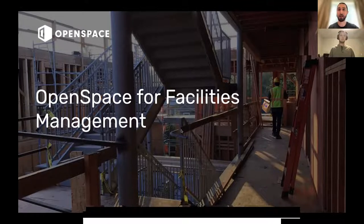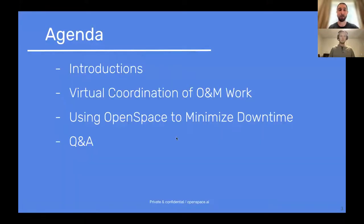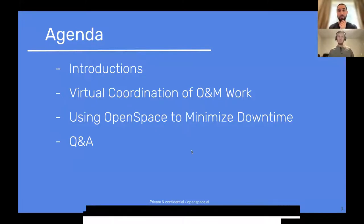Looking in a little more detail at exactly what we're going to go through — you can see that on the agenda slide. We'll do some introductions shortly. I'm going to take the virtual coordination of O&M work today, and Wesley is going to take using OpenSpace to minimize downtime. As always, we'll run through the topics listed and then open it up for Q&A. Please go ahead and ask questions in the chat feature along the way.